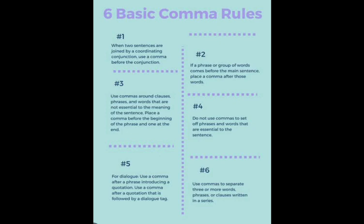Number 2: If a phrase or group of words comes before the main sentence, place a comma after those words.